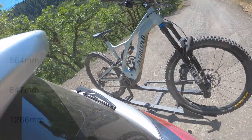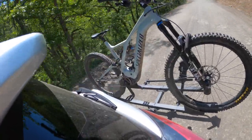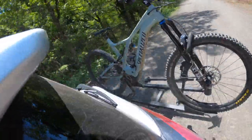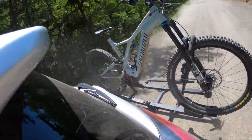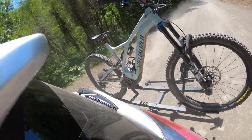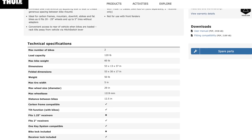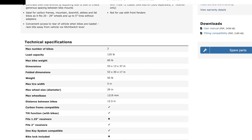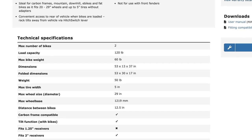My bike's wheelbase is 1266mm — a size extra-large Levo. This bike is not easy to find a rack for because it's super long. Whenever you're buying a rack, it's super important to consult the manufacturer's website, as I did here. It turns out the max wheelbase listed is less than my bike's, but it fits.